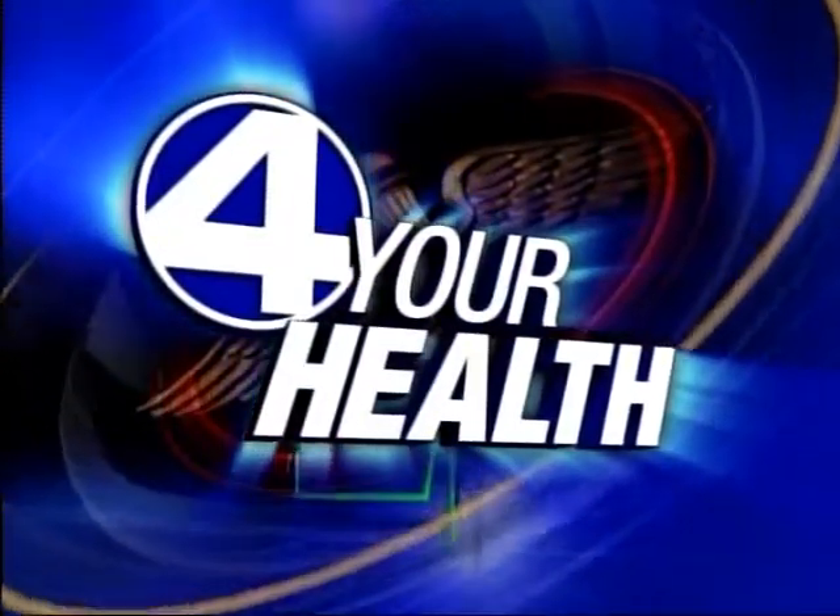A new way to see better is available in Greenville. Carol Goldsmith joins us with a breakthrough for your health.